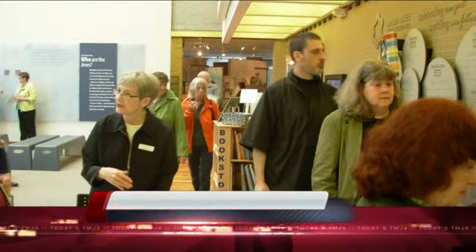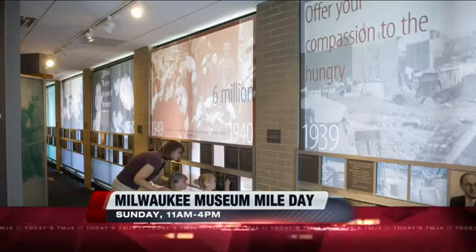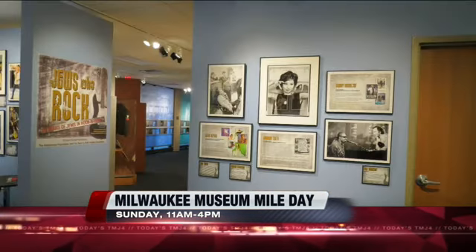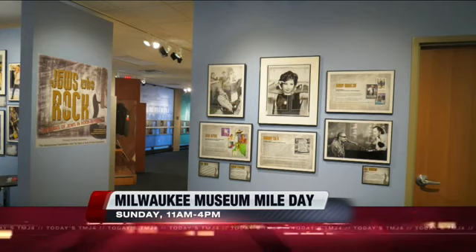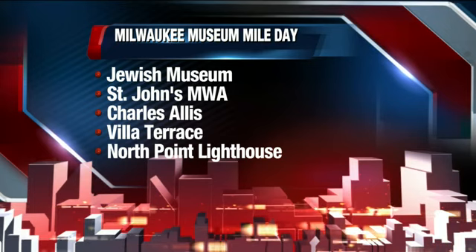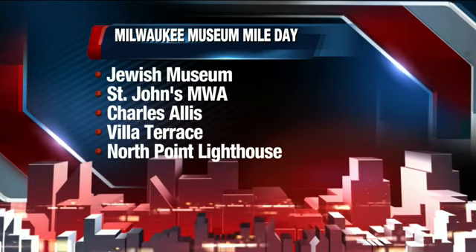There are highlights at a lot of the different locations. At the Charles Alice Art Museum, you have this historic art museum where you can see the collector's home who collected the art. The North Point Lighthouse offers a view from the top, and Sunday is going to be a beautiful day. At the Jewish Museum right now, there's the Jews That Rock exhibition — a lot of memorabilia and the Jewish contribution to rock and roll history. There's really a wide range of experiences.